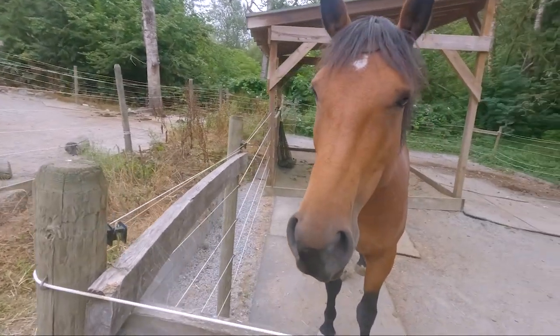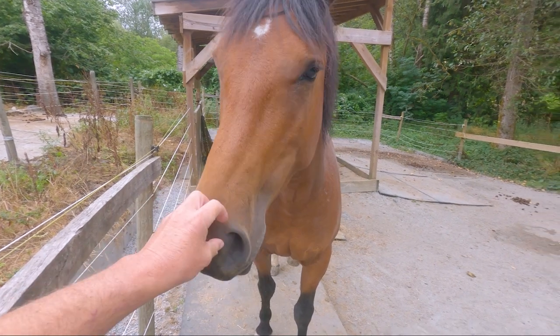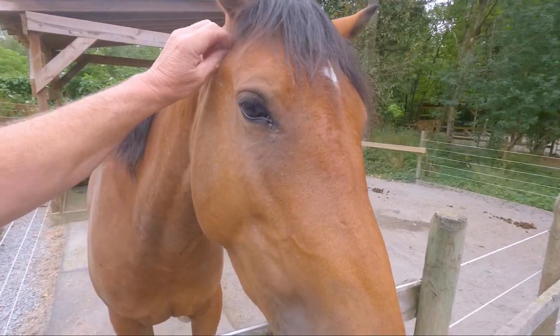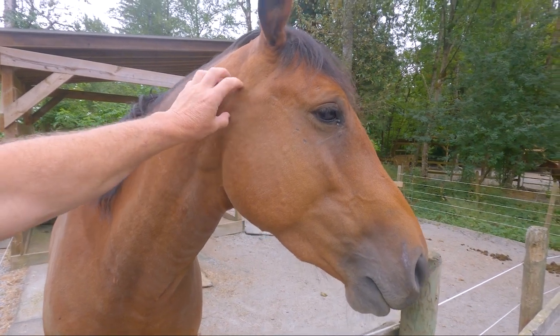Hey big guy, Mr. Chitty Chat. This is Mr. Wild. He is a BC Wildie. He came from a range somewhere to the northeast of here and has been absolutely fantastic.